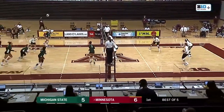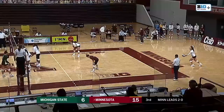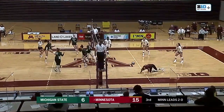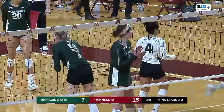Reagan Pittman sends it over. Cullen with the set and a nice play by Celia Cullen. End point, go for lead. Rachel Kilkelly at the service line. Gibbs receives and Cullen plays it over. Very, very sneaky little dump out of Celia Cullen. Another good pass out of Michigan State.